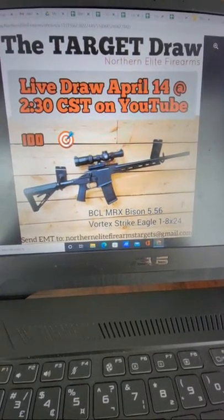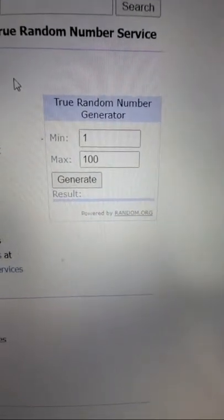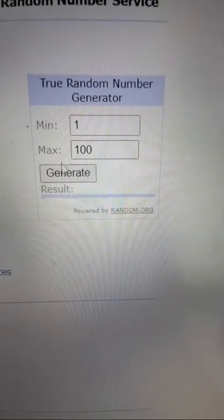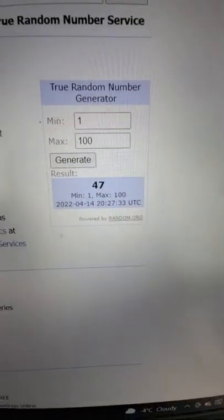I'm making this super short and sweet. I have the random number generator ready, set from 1 to 100, so let's go ahead and find out who the lucky winner is today. Good luck everyone — number 47!